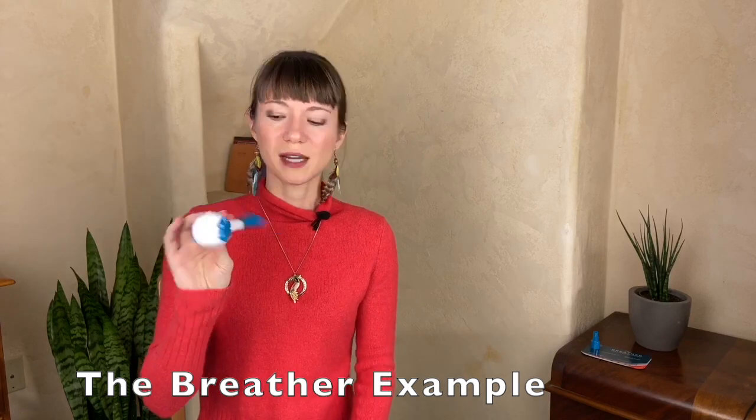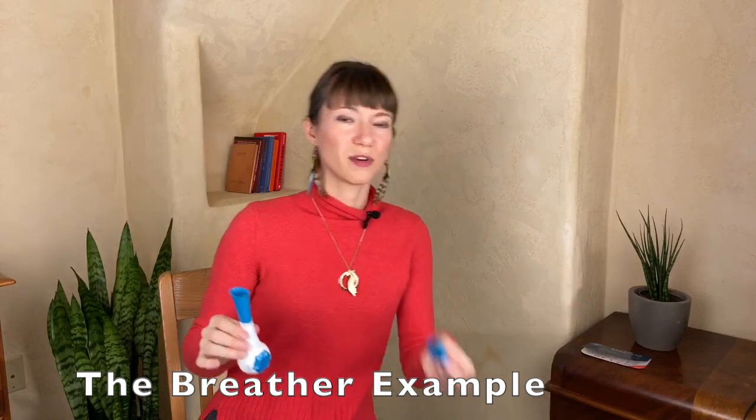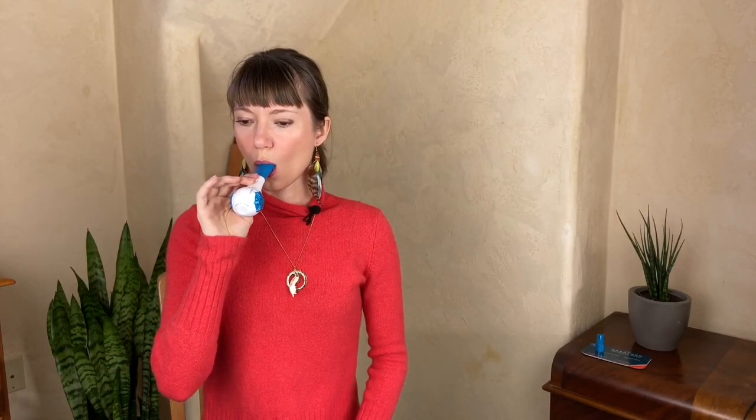I'm going to show you how this works. I've got the setting on two and two for inhale and exhale, and basically we put it in the mouth. The Breather now has two different mouthpieces for different needs. I'm going to inhale and exhale through the mouth. Just like that — it's pretty simple. And then I would increase the resistance as I get better and better at doing that every day with all of my reps.